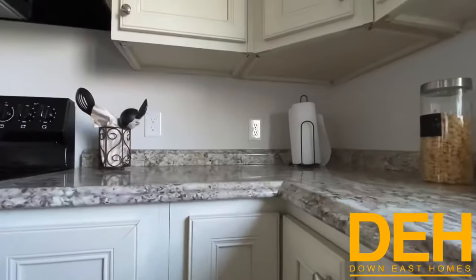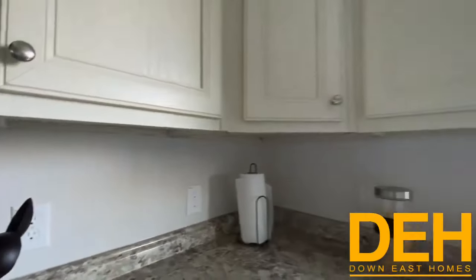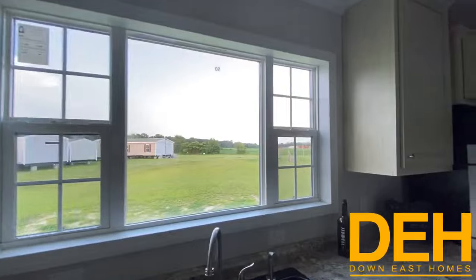We do have the rounded edges on the Formica countertops, so it really gives it that hard surface look. And look at that view — imagine that being your backyard. Fantastic.